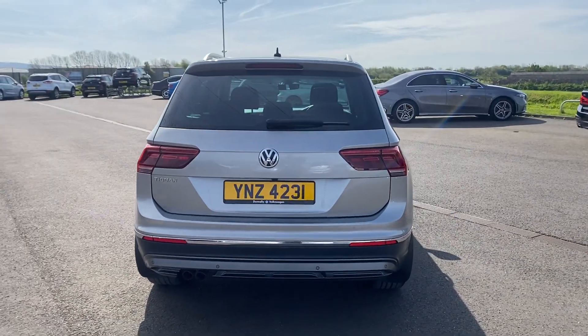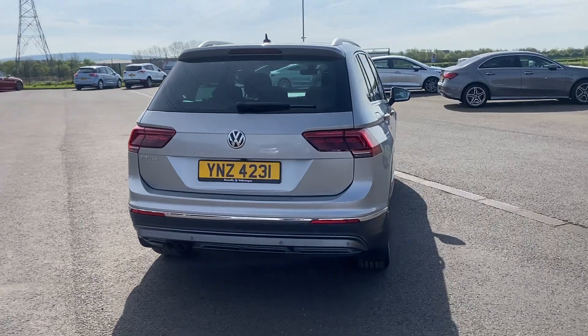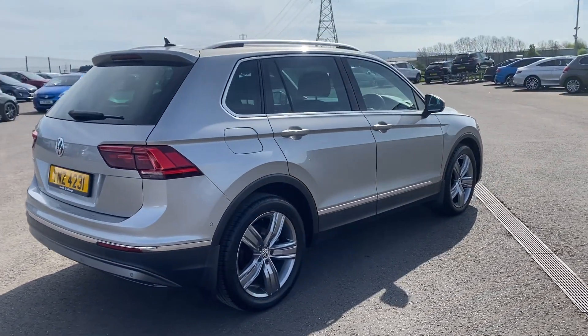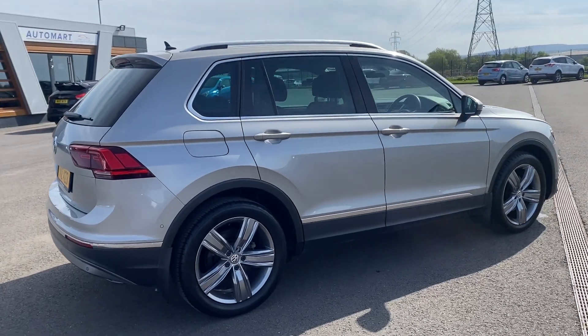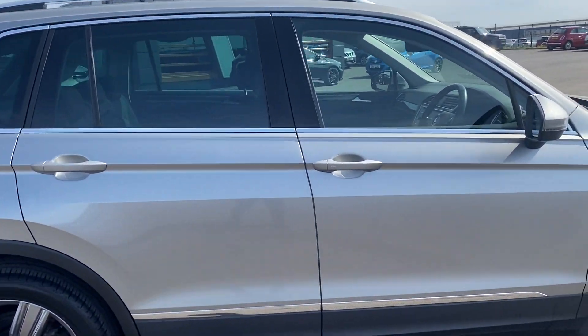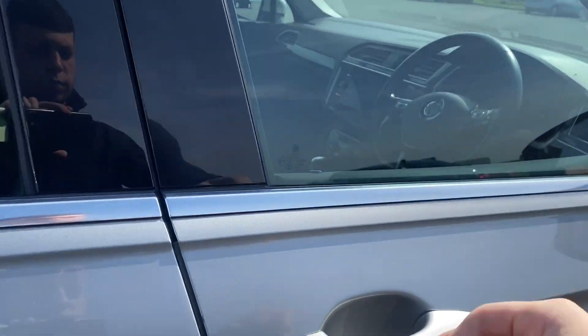This car does qualify for our Volkswagen Approved scheme. With that you get two years' warranty, two years' MOT cover, two years' roadside assistance, and the car will go through a 142-point check as part of our preparation. There are also tinted rear windows and a panoramic roof.